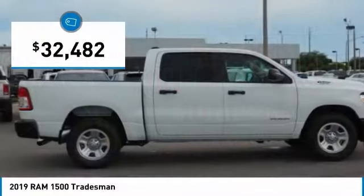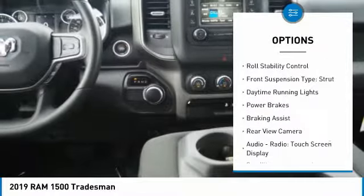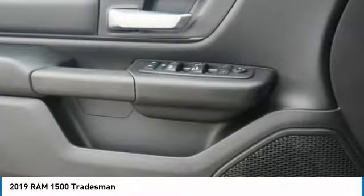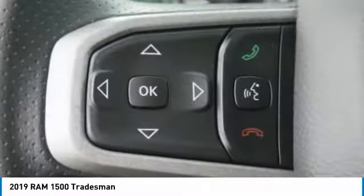Here are some of this vehicle's great options: power windows with safety reverse, traction control, stability control, roll stability control, front suspension type strut, daytime running lights, power brakes, braking assist, rear view camera, and audio radio touch screen display.